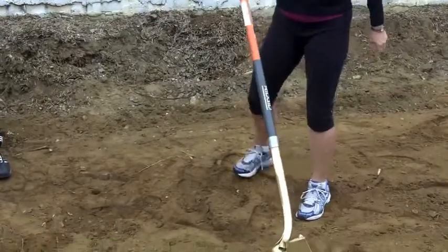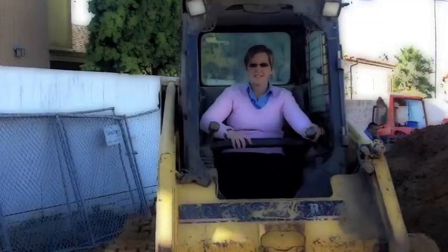As phase one demolition ended, homeowners Joe and Mary broke ground for their new home. Stay tuned to At Home San Diego Live for more episodes of Ground Up.